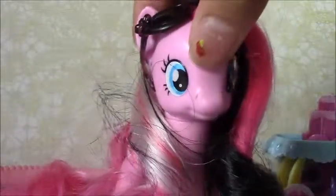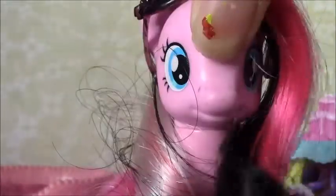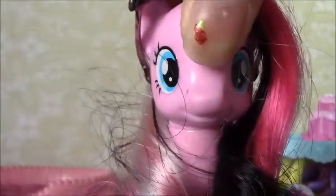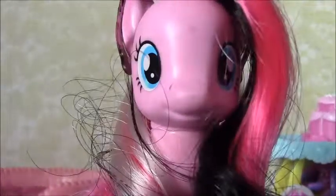Hey guys, today's video theme is my top five favorite My Little Pony figures. I like all my My Little Ponies — I like all of them, even Twilight. I'm going to start from not so much my favorite and then work up to my most favorite. So let's begin.